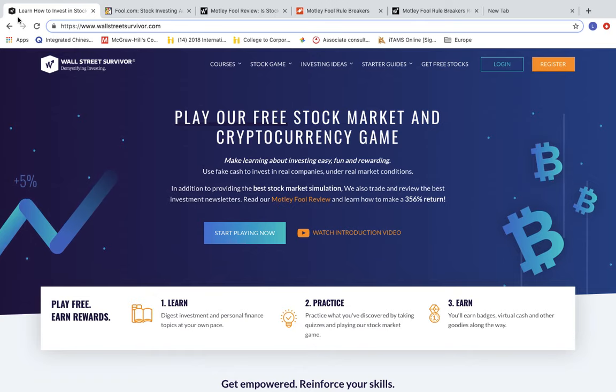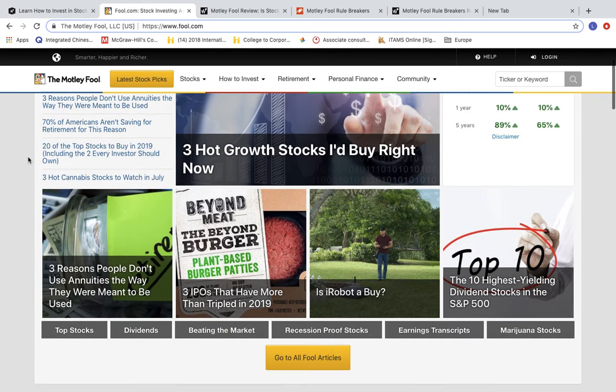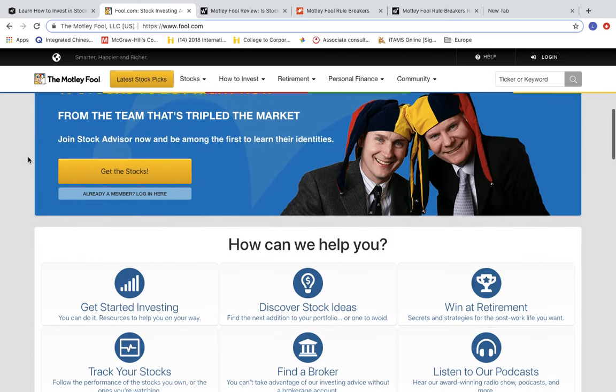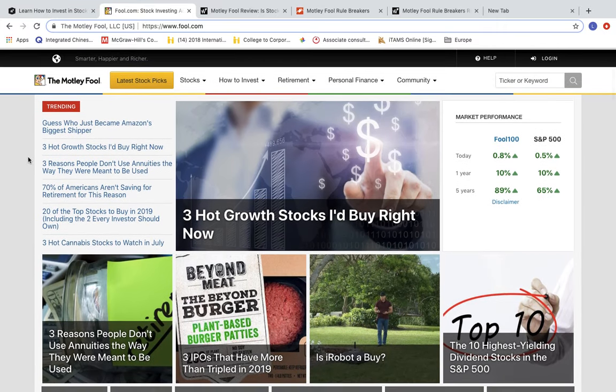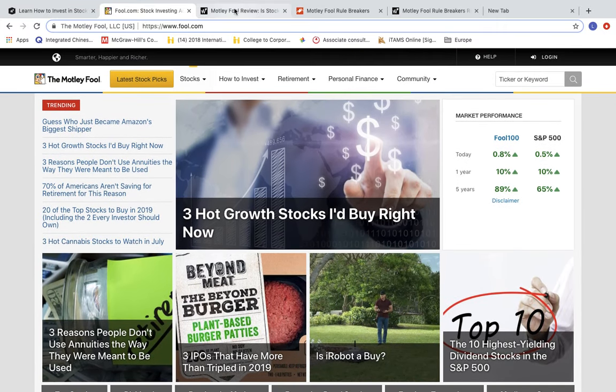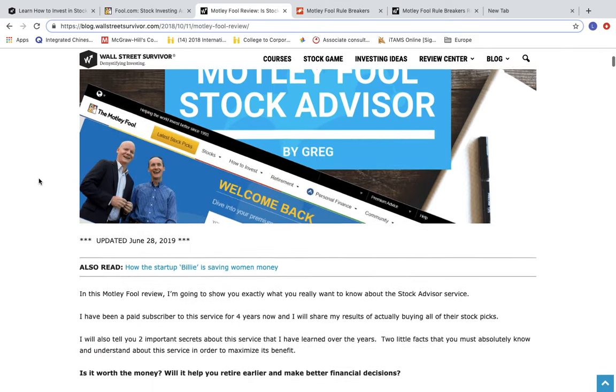You might have heard of the Motley Fool before. They have two of the best stock picking newsletters on the market. The first, Motley Fool Stock Advisor, has been one of our favorites here at Wall Street Survivor — so much so that we wrote a full review on it that's updated twice a month with real-time returns. Check out our review article and video on the Wall Street Survivor blog.